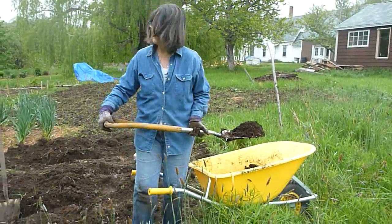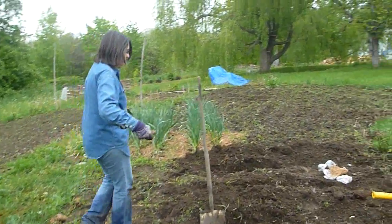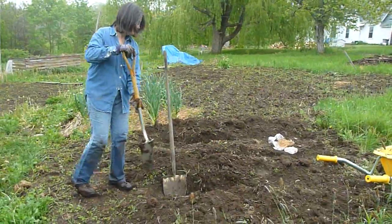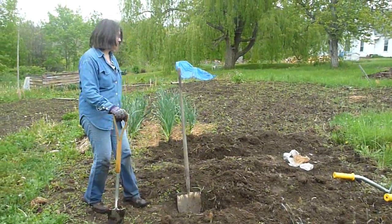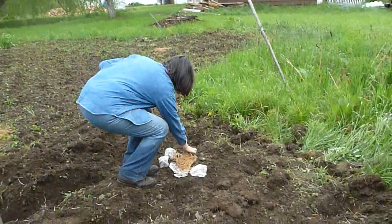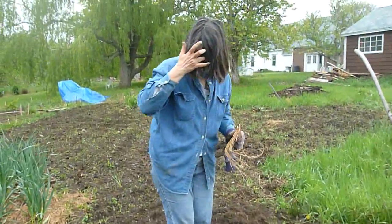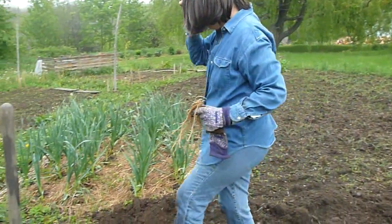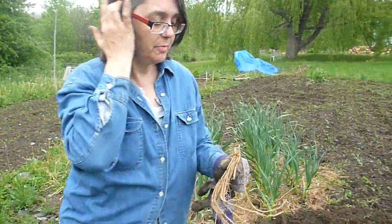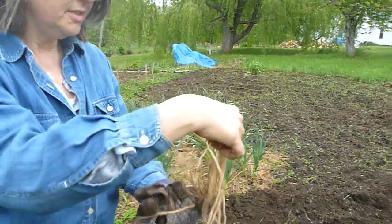This is the asparagus bed that's getting planted. I misjudged how many asparagus roots I bought — I thought I only had bought nine, but I bought eighteen, and this is what they look like. Excuse me, there's a black fly beating my eye. I guess I should get danger pay out here. Anyway, isn't this interesting?